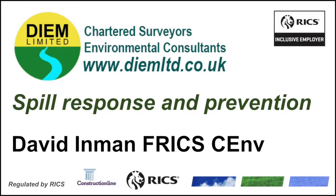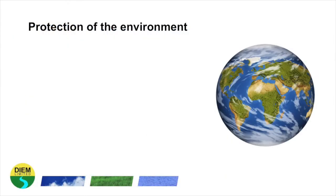Welcome to this DIEM Limited video on Spill Response and Prevention. Protecting the environment against spills such as oil spills or chemical spills will be vital to your organisation. It can also be a legal requirement and a compliance obligation. Protecting the environment is a requirement of ISO 14001, the International Environmental Management Standard.